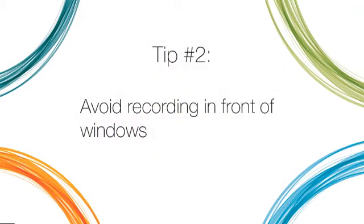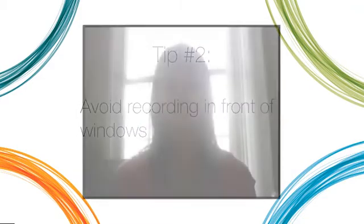Tip 2: Avoid recording in front of windows. When the webcam, or any camera, is facing a window, the natural light turns you into a silhouette. Face the webcam away from the window for better lighting.